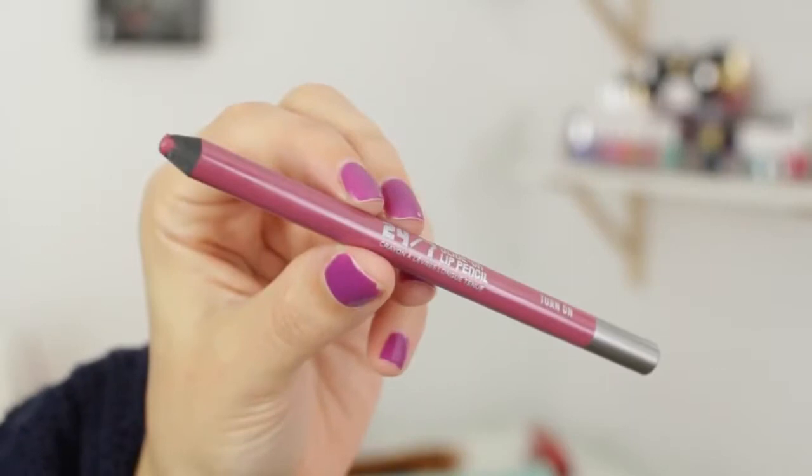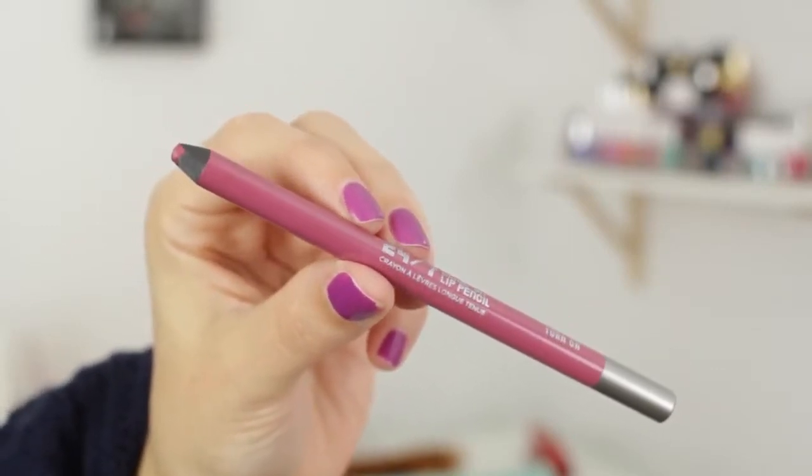I've recently gotten into lip liners, which is another weird thing I never thought I would be into, but people change. I have been adoring the Urban Decay 24-7 Glide-On Lip Pencil in the shade Turn On — it's a gorgeous rosy berry shade, and it's so easy to use. Lip liners are the way forward; they're so slim you can put them in your handbag. I pretty much use a lip liner every single day now. You just pencil this all over your lips. It looks great on its own because it's a really creamy lip liner, and I also like to put a lip gloss over top.